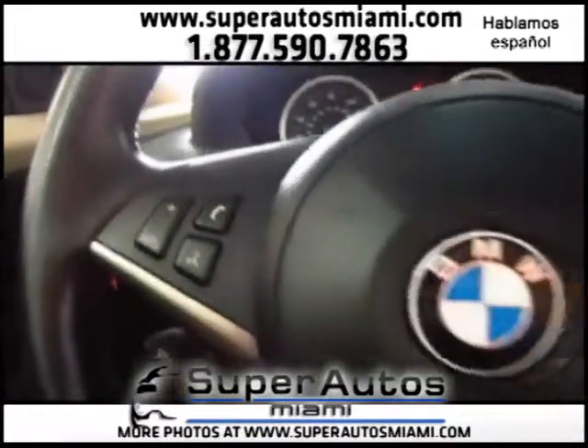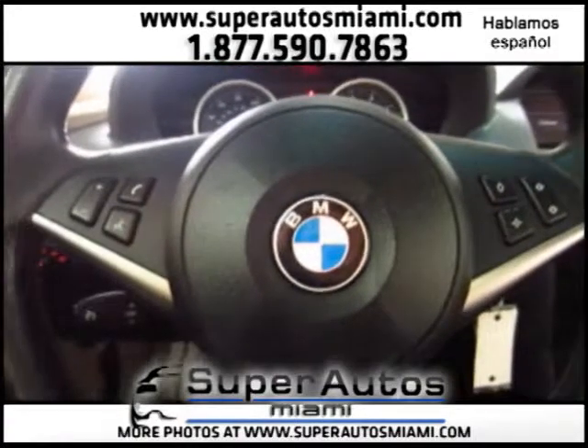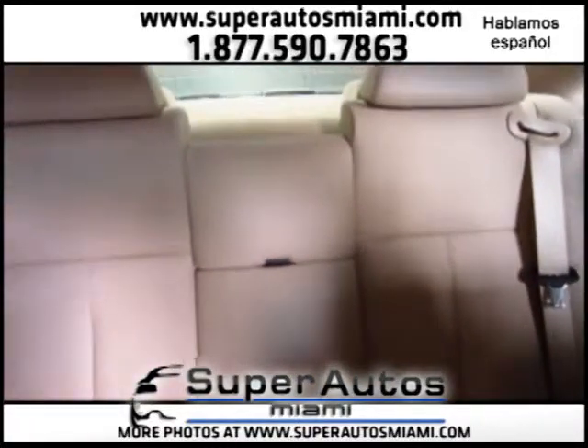The car also comes with Xenon lights, and much more. As you can see, this car is in very, very clean condition. Beautiful tan Dakota leather in the back — the car is absolutely gorgeous.